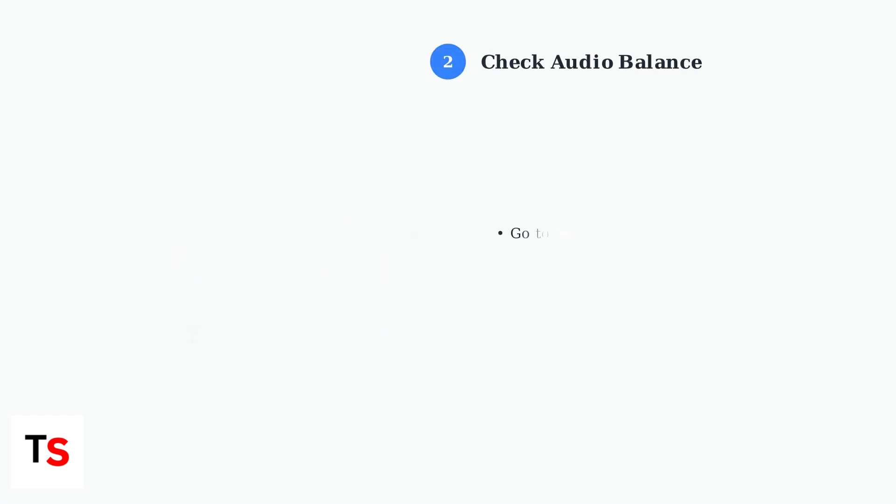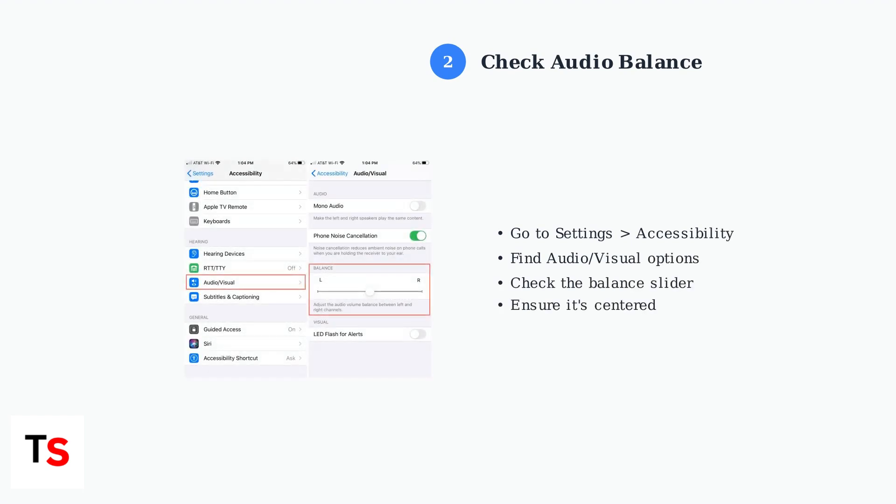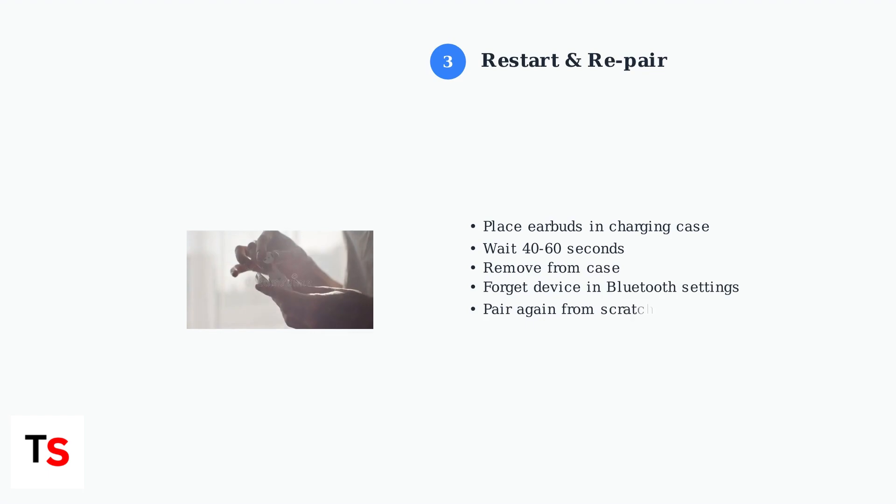Next, check your device's audio balance settings. Your phone might have the audio balance skewed to one side, making one earbud appear quieter. If cleaning and balance adjustment don't work, try restarting and repairing your earbuds. This can resolve Bluetooth connectivity issues that cause volume imbalances.